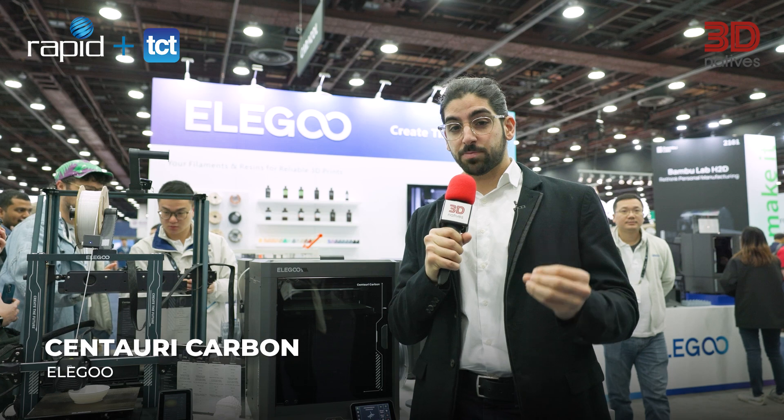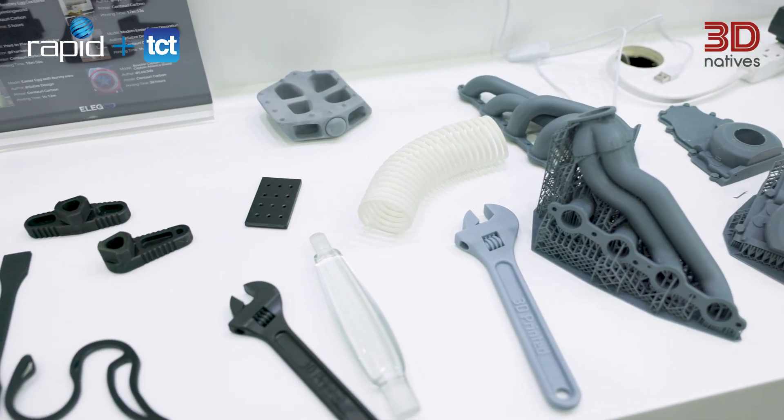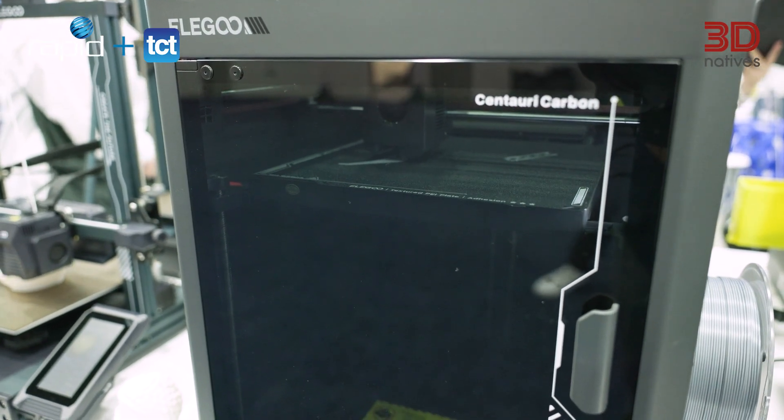This is the Centauri Carbon from Elegoo — a new FDM printer built for speed, strength, and precision. It features a 320-degree Celsius steel-hardened nozzle, an advanced CoreXY motion system, and a fully enclosed chamber for optimal performance.